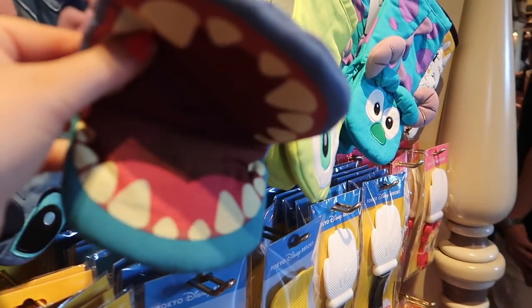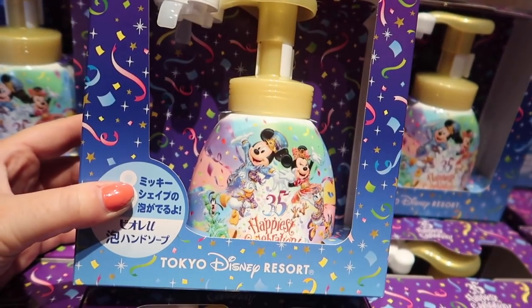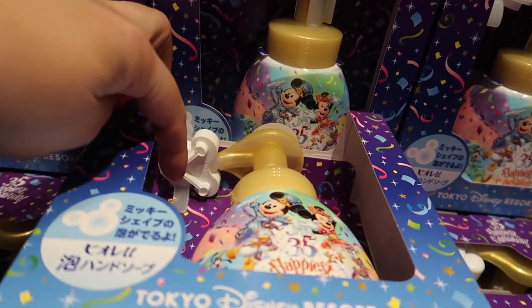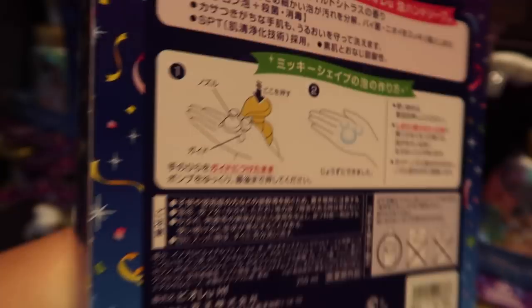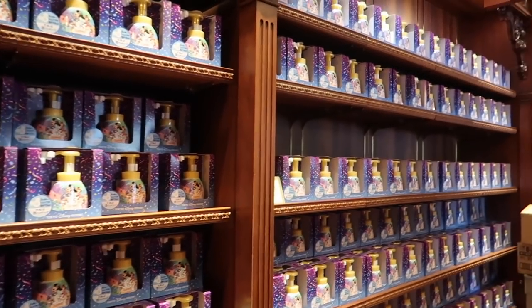This Stitch oven mitt is really cool. I was getting confused about why everyone is buying this, but I now see this white thing pumps out foam into a Mickey shape on your hand — so that is pretty cool. Now I understand why people are buying it, that is awesome.